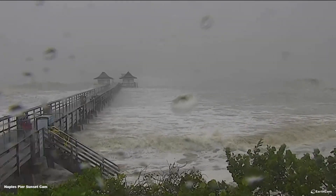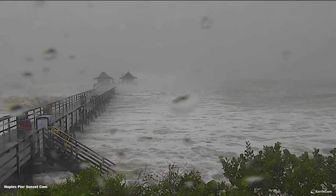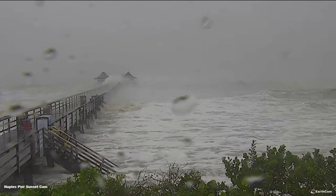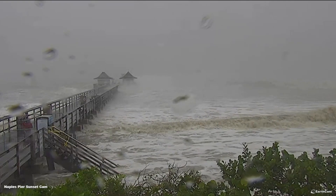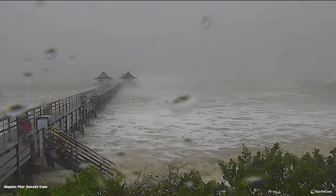First at 5, a live look in Naples, Florida, courtesy of EarthCam. You can see the water is very close to that pier there, and there's a lot of waves. Hurricane Ian making landfall as a Category 4 hurricane just after 3 o'clock along the southwestern coast of Florida near Cayo Costa.